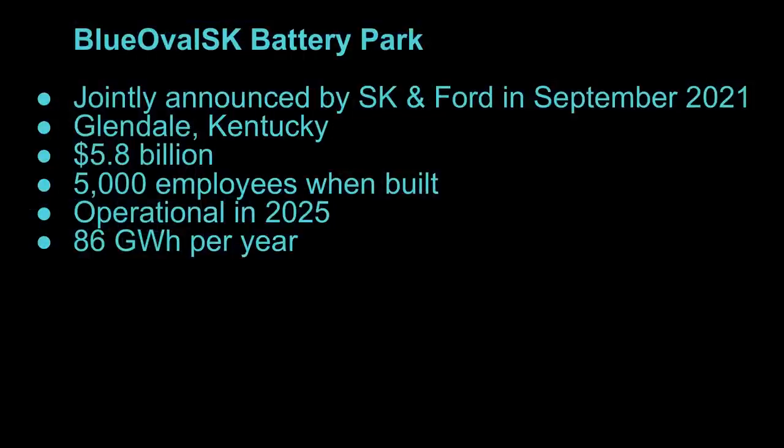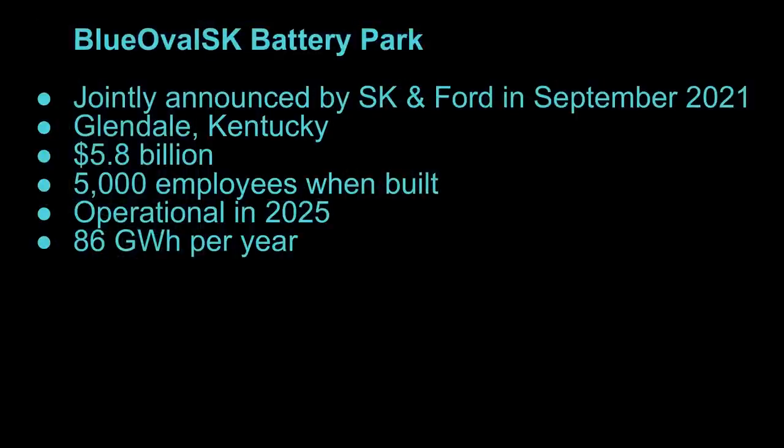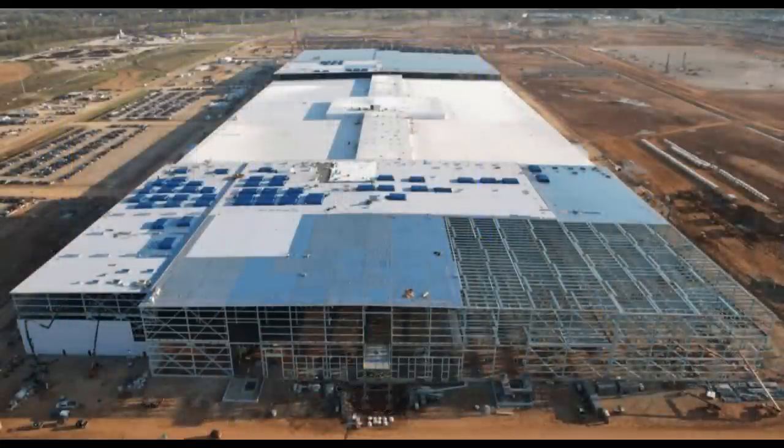Next is the Blue Oval SK Battery Park in Kentucky, also announced in September 2021. It's going to be built in Glendale, Kentucky. This is a $5.8 billion facility expecting to employ about 5,000 people when built out. It is smaller than Blue Oval City in Tennessee because this is just batteries — not multi-function with a supplier park. They also want this operational in 2025, and it will technically be dual plants, each producing 43 gigawatt hours per year, for a total of 86 gigawatt hours out of this facility.